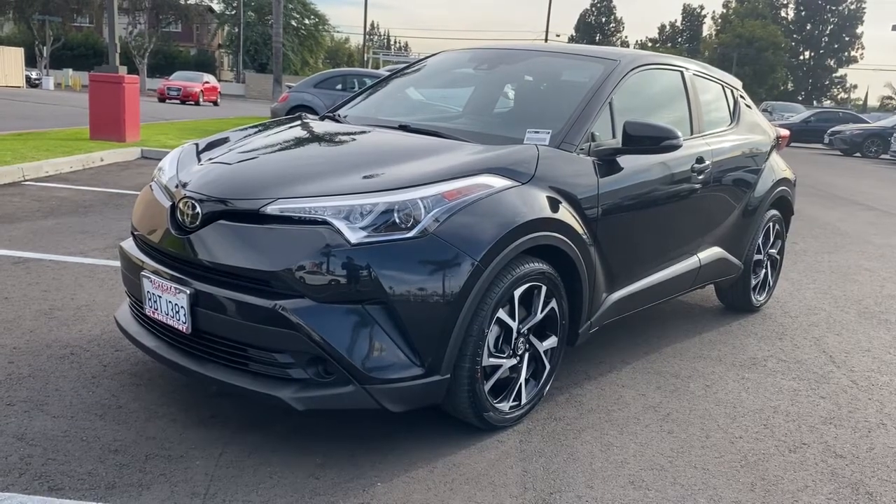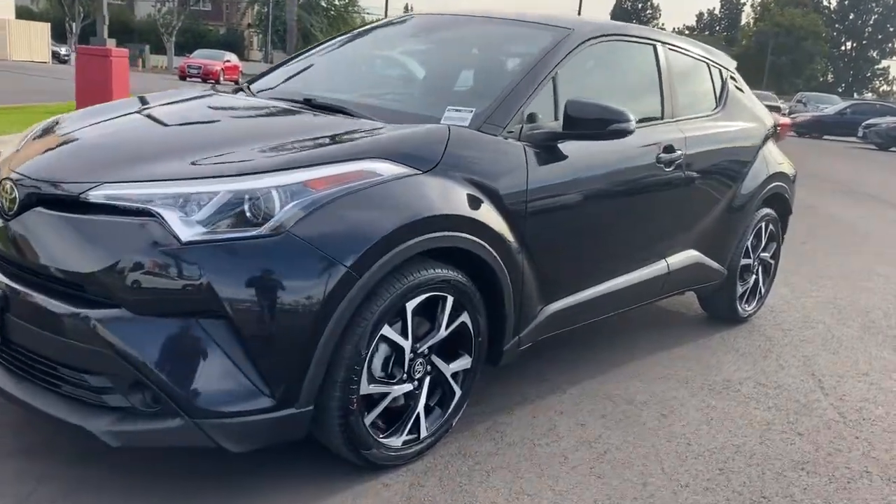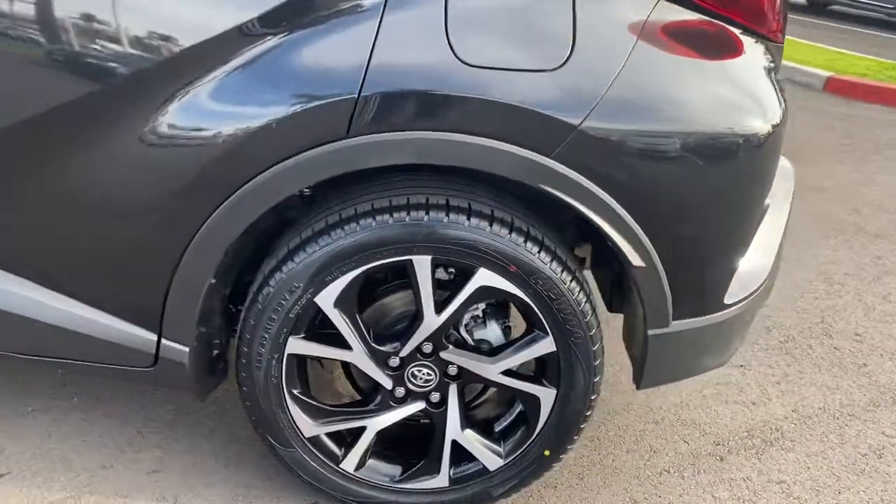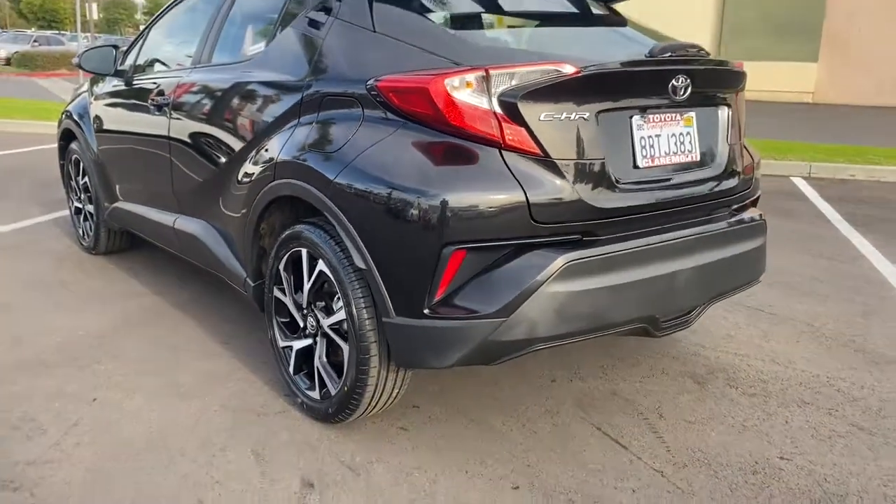Enjoy the view of this 2018 Toyota C-HR. With less than 35,000 miles on it, this C-HR is a practical daily driver with a rebellious sense of style.